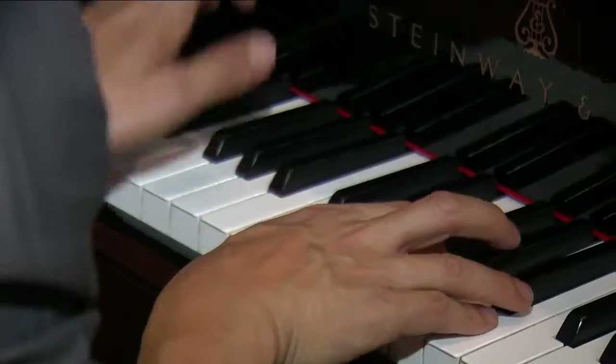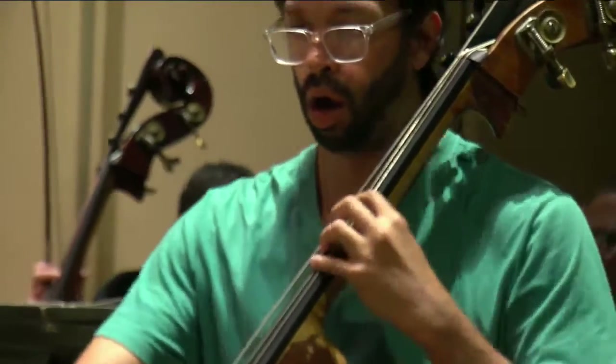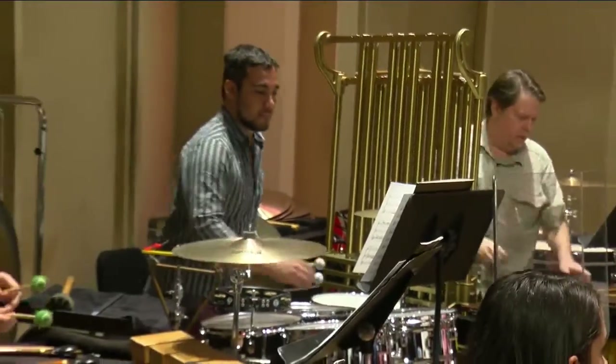I'm listening to the flute and the clarinet, the French horns. And when their solo comes out, I want to play what they're breathing, what they're thinking. And they're doing the same for me. These professional musicians only practice together for three days.